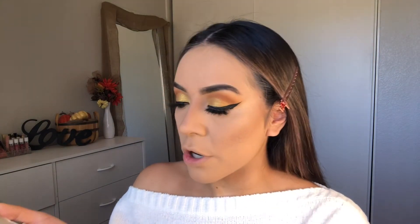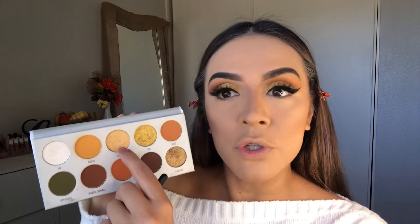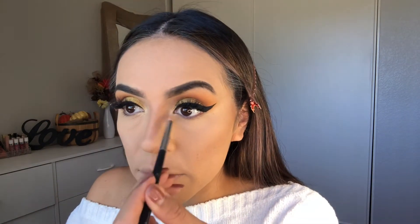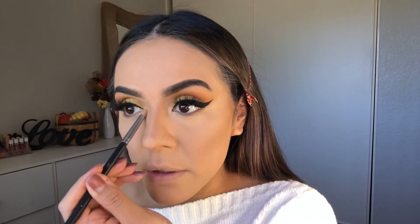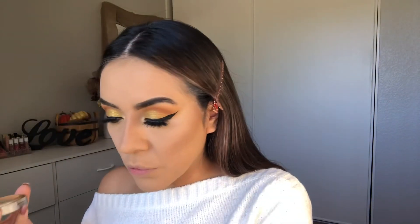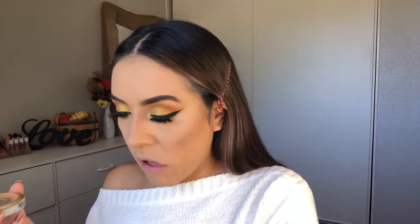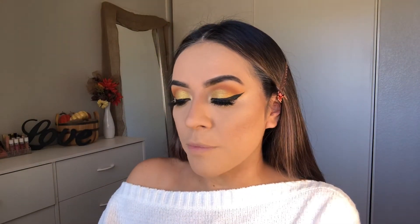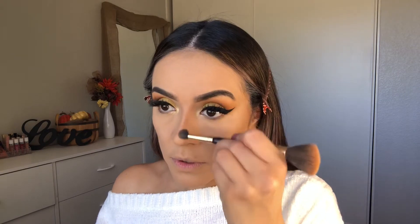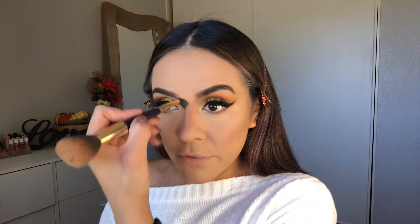To highlight the inner corner I'm going to use a little gold-y shade, because we are using a gold eyeshadow. Then going in with the L'Oreal True Match Super Blendable in N7 Classic Tan — one of my favorites to bronze up the face.